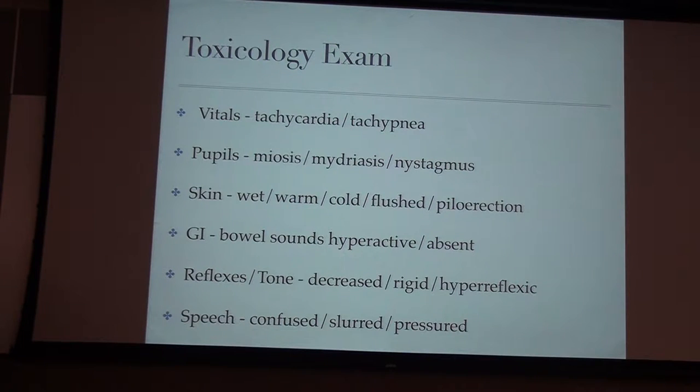Your toxicology exam — this is what you want to look at in peds, in the clinic, to help determine what a child took when they're not coming in with a clear history. Poison control will also want to know these things. Check vitals — blood pressure and tachycardia are important. Look at pupils: are they pinpoint or large? Is there nystagmus? Assess skin: are they diaphoretic, or do they have warm, flushed, dry skin like a Benadryl overdose? Listen to bowel sounds — absent sounds suggest anticholinergics, hyperactive suggests cholinergics. Check reflexes and tone: are they very tense or completely flaccid? And mental status — are they confused, speech slurred, or if older with a stimulant, pressured speech?